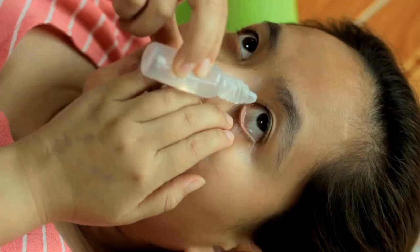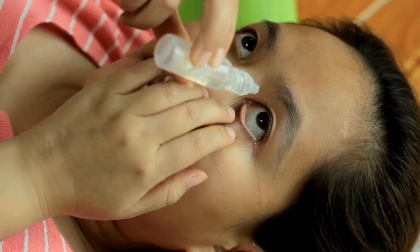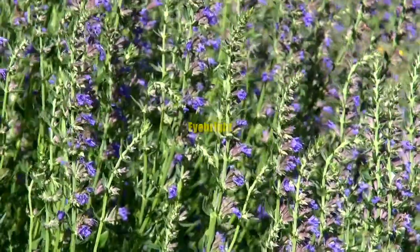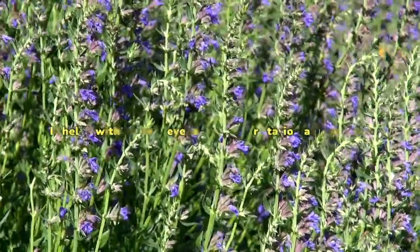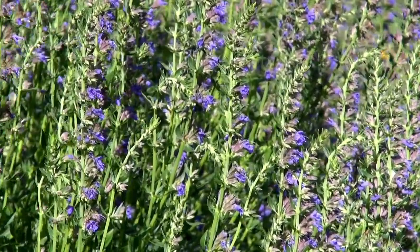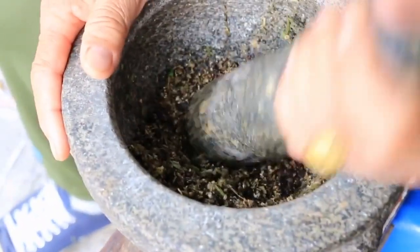Key ingredients in Occuprime: we shall look at a few of the key ingredients to understand how Occuprime works and help improve eye health. Eyebrite is rich in antioxidant and anti-inflammatory properties contributed by its key component, salicylic acid. It helps with several eye issues like irritation and redness. Compounds within this ingredient target free radicals that can cause oxidative stress and reduce inflammation, contributing to healthy eyes.